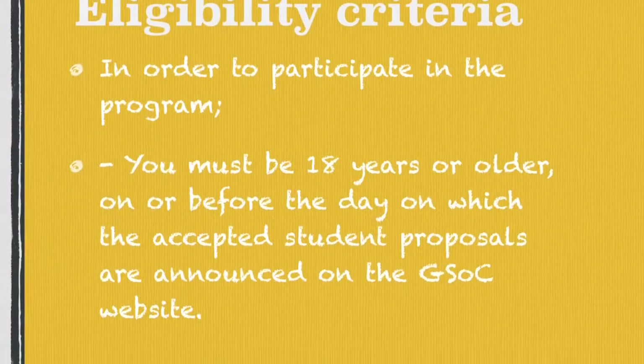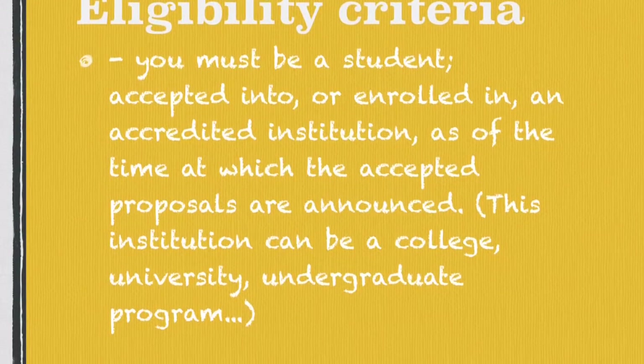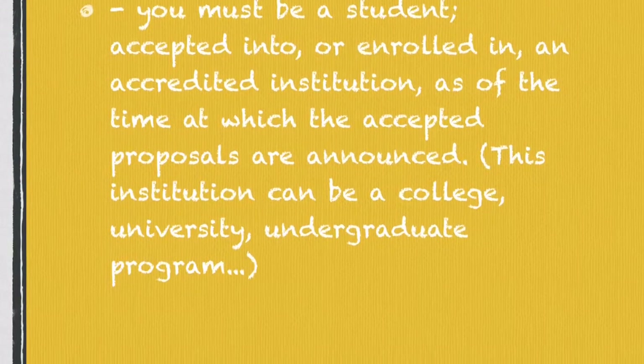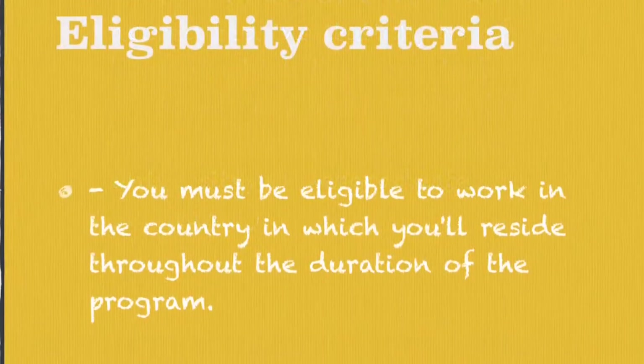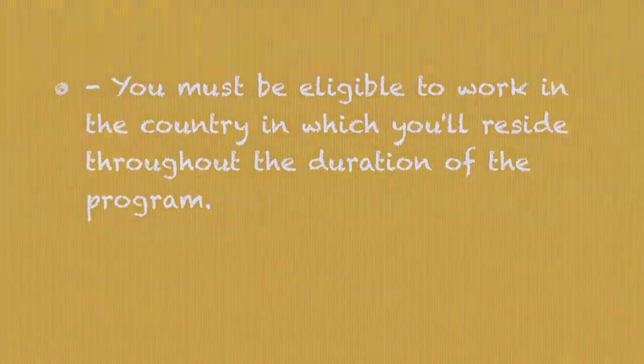Eligibility criteria: In order to participate in the program, you must be 18 years or older. You must be a student accepted into or enrolled in an accredited institution. You must also be eligible to work in the country in which you reside throughout the duration of the program.